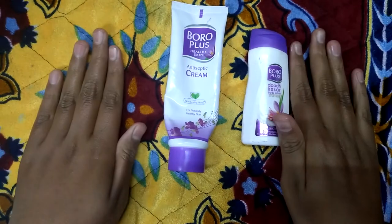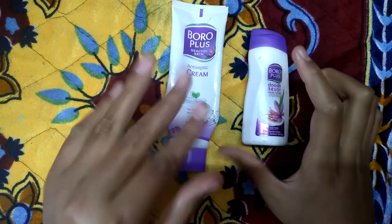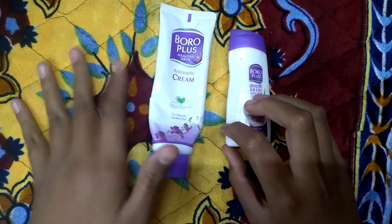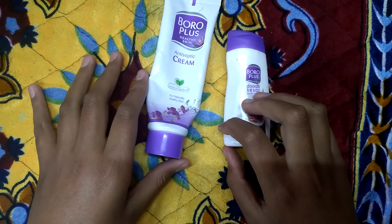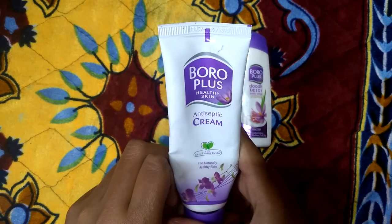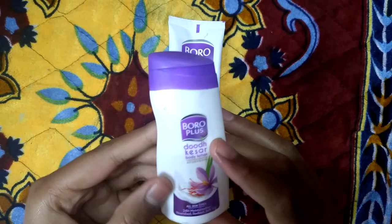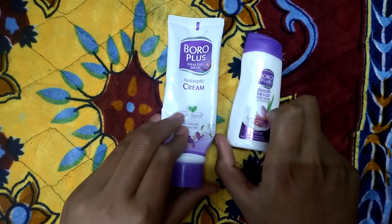So that was my review of these two products from Boroplus. I hope you liked it — this is my honest opinion and I would definitely recommend you to buy these products. They are very good, and I think they are some of the best products that Boroplus has made.